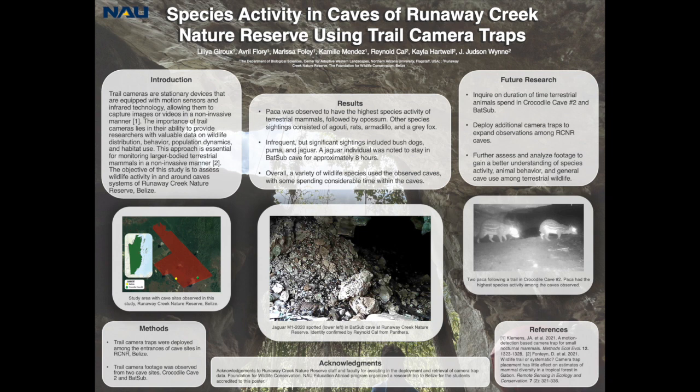The importance of trail cameras lies in their ability to provide researchers with valuable data on wildlife distribution, behavior, population dynamics, and habitat use. Trail cameras are now playing a crucial role in non-invasive research methods, particularly in wildlife biology and conservation. This non-invasive approach eliminates potential biases and disturbances that can arise from direct human observation or capture methods.